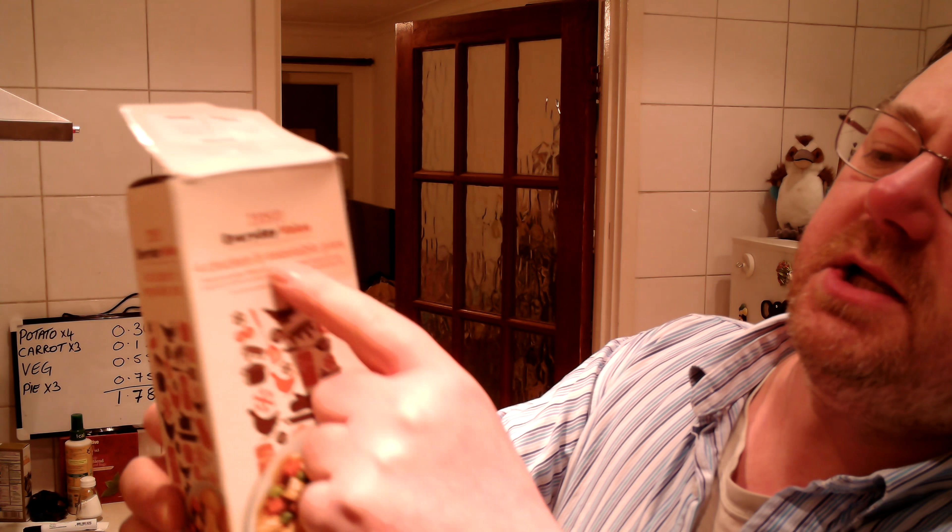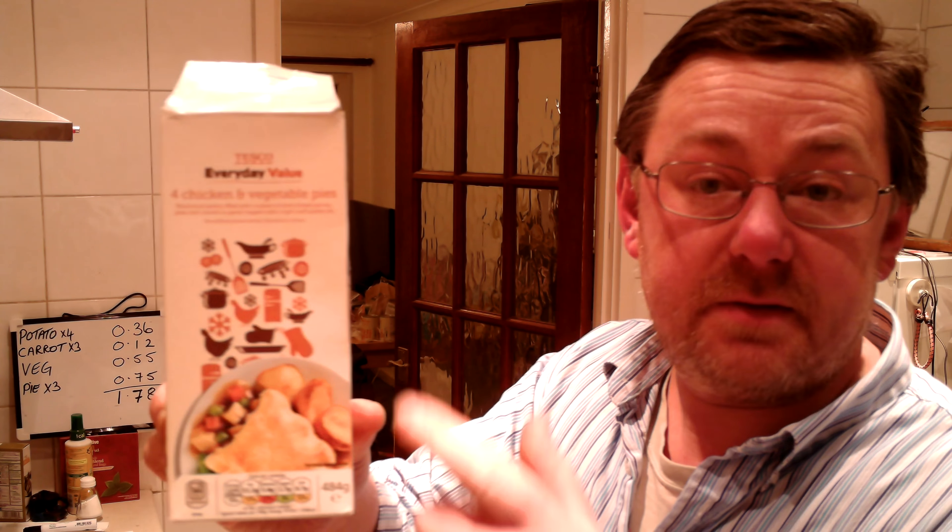Tonight we've got Tesco Everyday Value chicken and vegetable pies. I've actually had these once before, a few weeks ago. They're four pies for a pound, so they're very good value. I'm having three of them in the oven, which are only a few minutes away. I've got the usual veg ready as well.